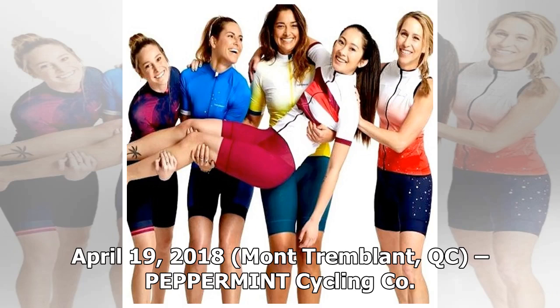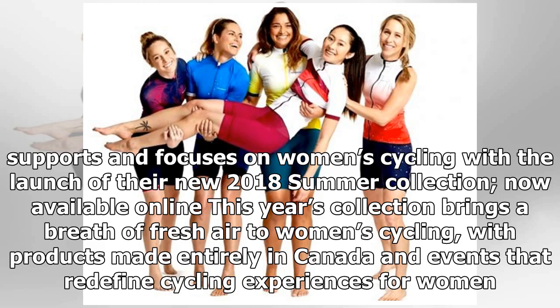April 19, 2018, Mont-Tremblant, QC. Peppermint Cycling Co. supports and focuses on women's cycling with the launch of their new 2018 summer collection, now available online. This year's collection brings a breath of fresh air to women's cycling, with products made entirely in Canada and events that redefine cycling experiences for women.